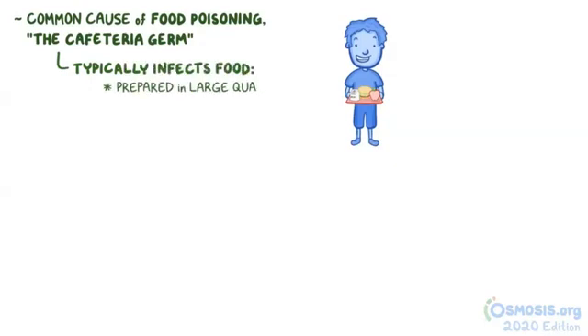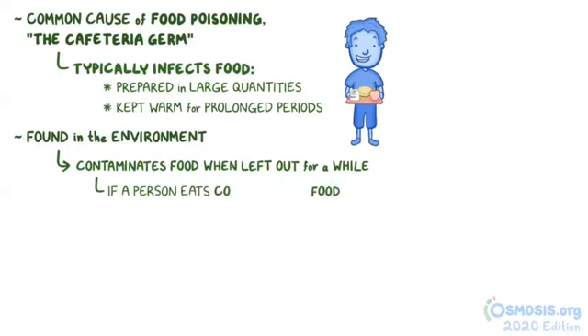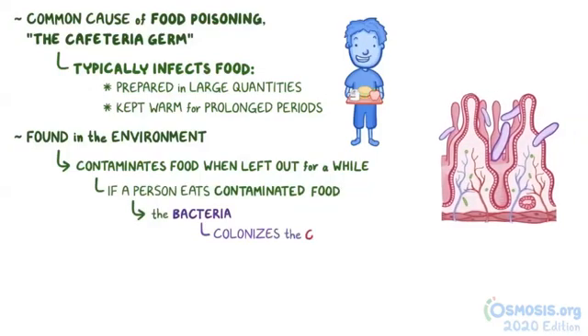Clostridium perfringens is a common cause of food poisoning. It's sometimes called the cafeteria germ, because it typically infects food that's been prepared in large quantities and then kept warm for prolonged periods, such as in cafeterias or buffets. Clostridium perfringens are found out in the environment and can accidentally contaminate food when it's been left out for a while.